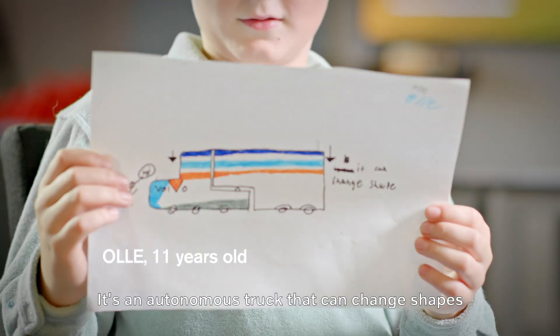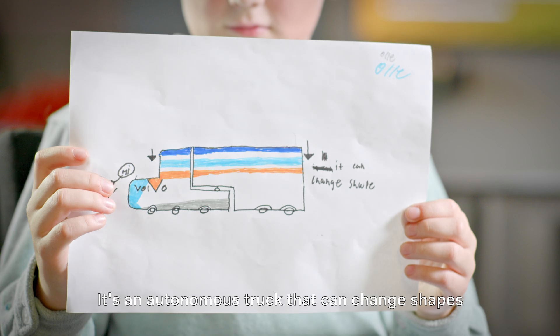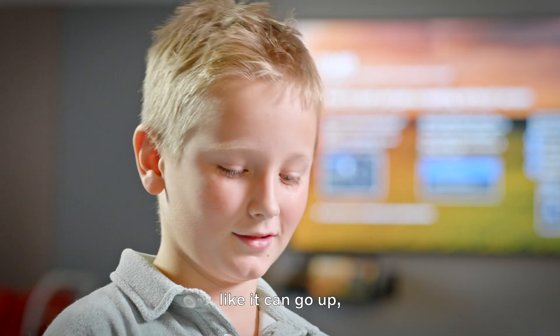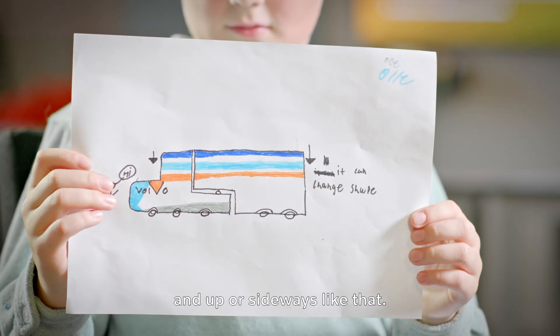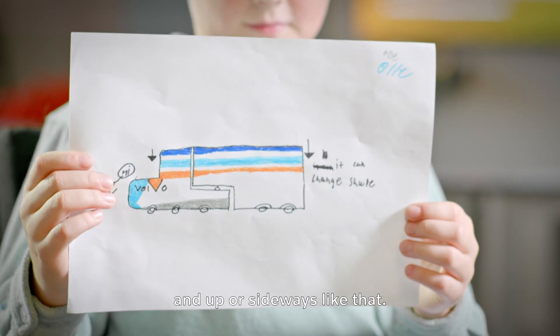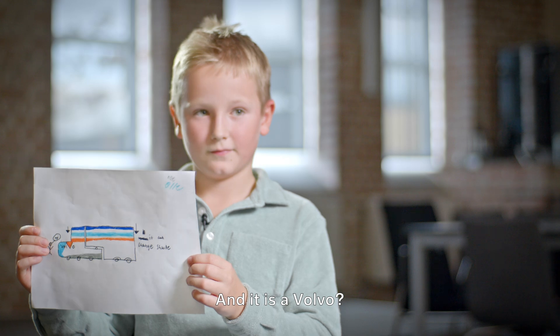It's an autonomous truck that can change shapes, like it can go up or down and up or sideways like that. And it is a Volvo.